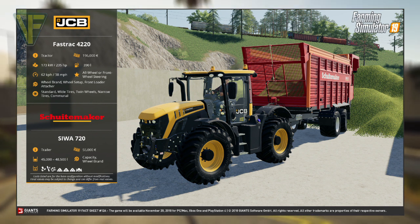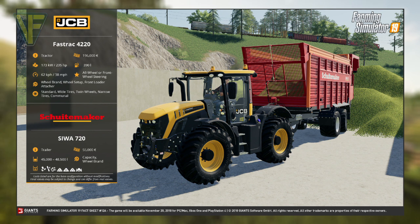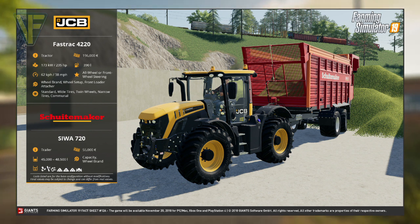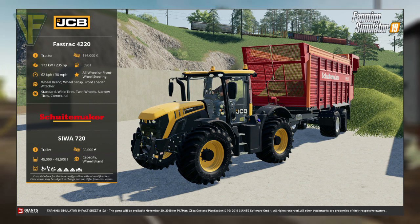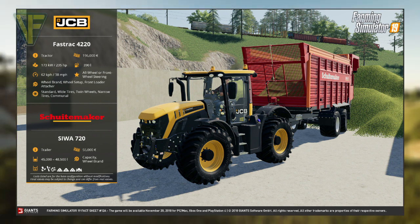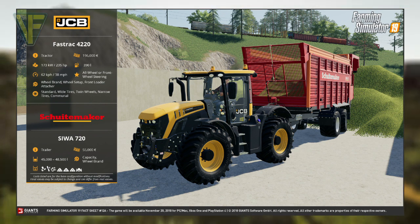I am very pleased to see JCB finally confirmed in the game and I'm even happier to see the official debut of the 4220. The trailer featured here seems to be a nice addition too, but the thing that really stands out for me is the customizable capacity, a feature that I believe is new to Farming Simulator 19.